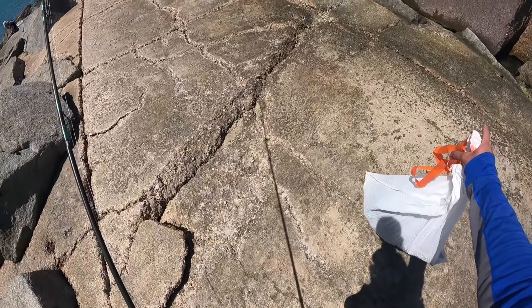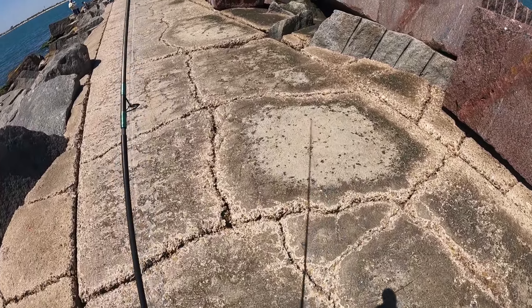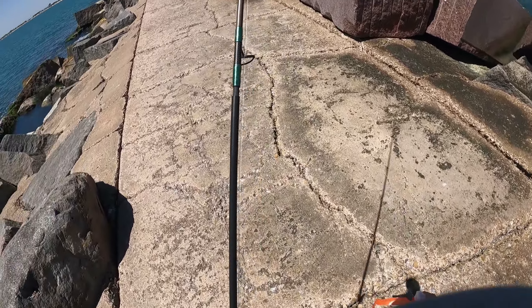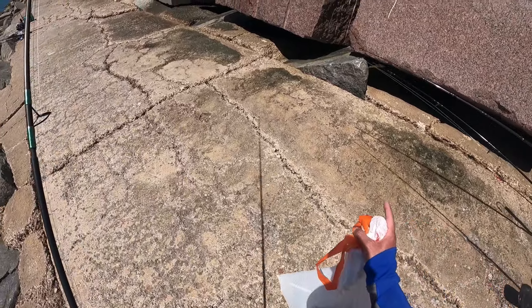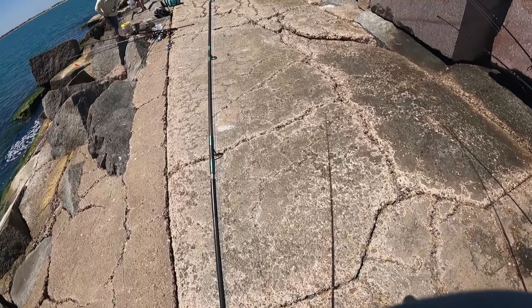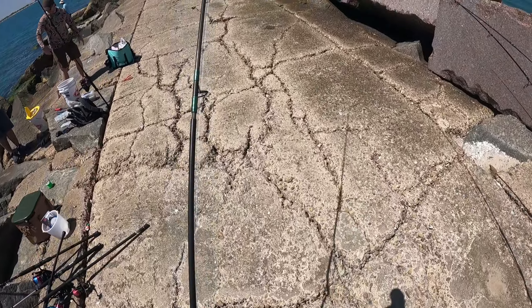All these granite blocks are brand new. They put them up a couple of months ago, which is good because they're meant to protect the channel from filling in. But what it also does is whenever there's waves, it breaks the waves and keeps the sidewalk from getting wet and in turn being covered in algae. So it's not slippery like it usually is this time of year.